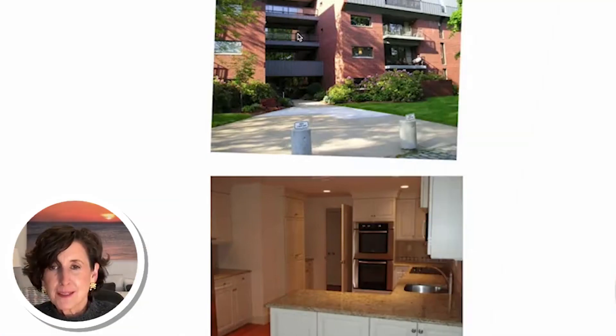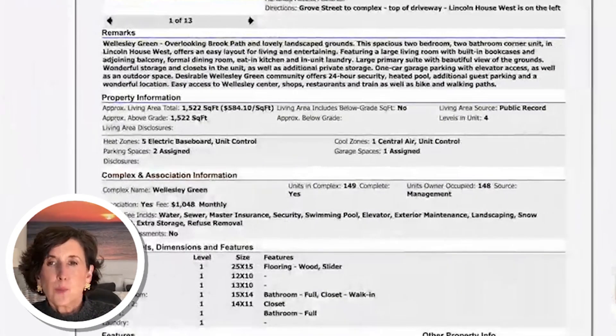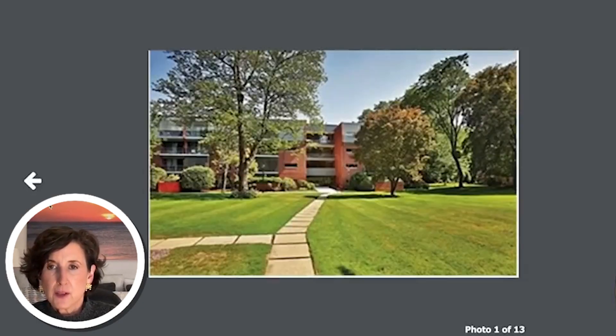Now we're going to go back to one of Wellesley's long-established, late-'60s, early-'70s mid-century modern brick monolith in the center of town: Wellesley Green. There are 149 units in this complex. One of the reasons it has held its value so well for so long is that their bylaws allow you to rent out your unit for only one year during the entire tenure of your ownership. So it's basically 100% owner-occupied, and condos tend to lose their value if they become too much of a rental property.